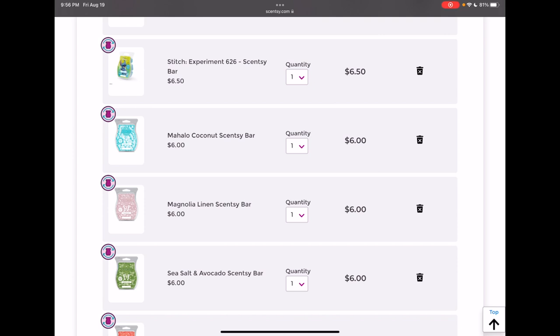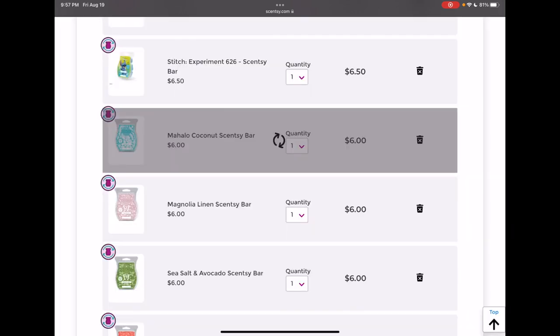Mahalo Coconut — I love it because it reminds me of our Hawaii trip, so I added it to my club before the scent went away. But I don't know if I love it enough to really have it as a spot in my club. I think I have at least one Mahalo Coconut in my collection already, and maybe I'll just hoard that bar. I just don't know if it's worth keeping in my club, so I'm just gonna remove it.